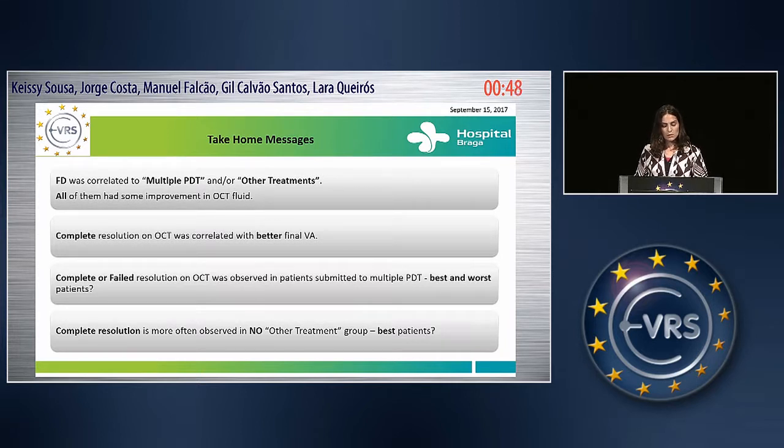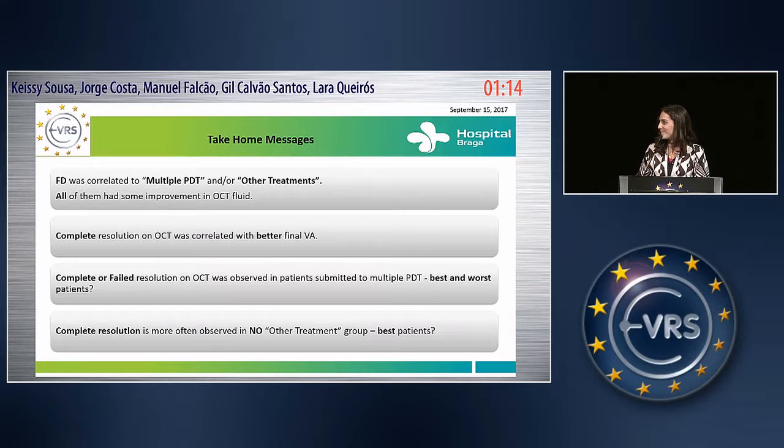Complete resolution on OCT was correlated with better final visual acuity. Complete or failed resolution on OCT was observed in patients submitted to multiple PDT — maybe these are our best and worst patients. Complete resolution is more often observed in the group with no other treatment involved. Maybe these are our best patients. Thank you.